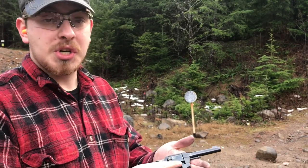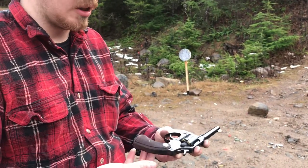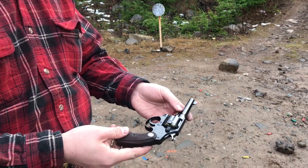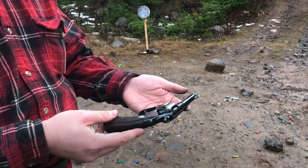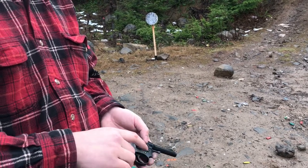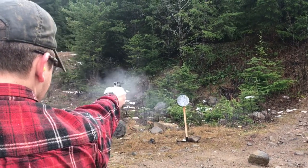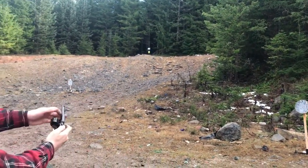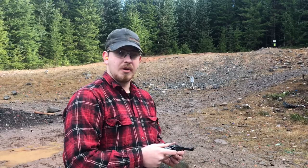A couple more things: they're featured in movies very often because of the amount of them that were made and therefore their availability, but also just the look of it — it's an iconic gun. Movies like the original Death Wish, this was the gun used in that movie. Fun little fact. Let's go ahead and put a final cylinder through this and we'll call it a wrap. Alright, thanks for watching. This has been Thomas with Great Northwest Weaponry, and we'll see you next time.